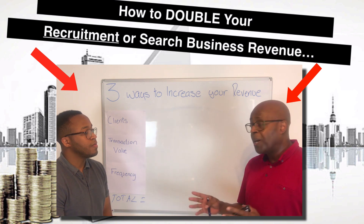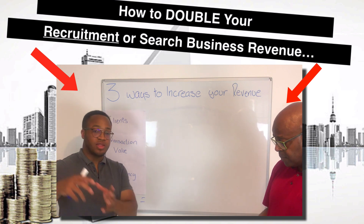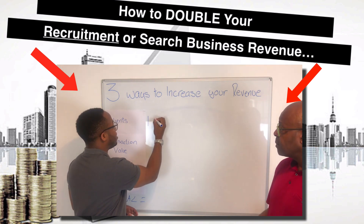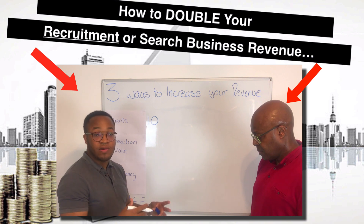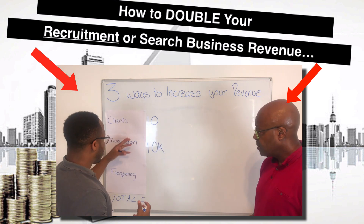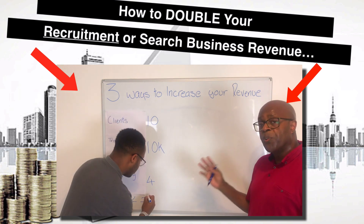Let's use some hard numbers to illustrate this. These numbers translate to your business wherever your revenue is now — whether your business is doing £10,000 a year or £10 million a year, this formula still works. So let's say, for example, over the past 12 months you've worked with 10 clients, your average transaction value was £10,000 per placement, and over the course of the year for each of those 10 clients you worked on four placements. If you multiply those numbers — 10 clients by £10,000 by 4 — that gives us £400,000.